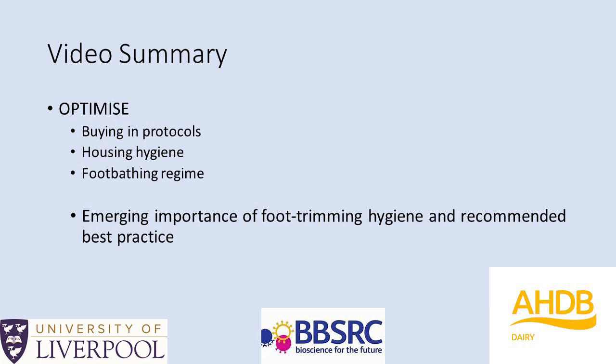In summary, this webinar has covered: the risks of buying in animals and how to mitigate them; housing hygiene and avoiding slurry build-up which damages foot skin and spreads disease; tips for checking and optimising the foot bathing regime; and the emerging importance of good hygiene during foot trimming with recommendations for best practice. Thank you for your attention.